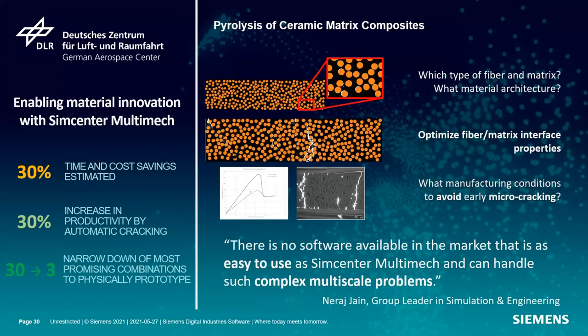Moving to the material innovation side — ceramic matrix composites are a huge area of interest right now, especially for high temperature applications. One of the issues is cracking. When you perform your pyrolysis, the very high temperatures and subsequent cooling down might cause cracking and debonding. And when it's in service, high temperatures can change the properties. A study was performed with DLR where we gauged the fiber-matrix interface, and by changing that we looked at the different properties we would get. We can see how the cracks progressed differently with the different interfacial strengths.